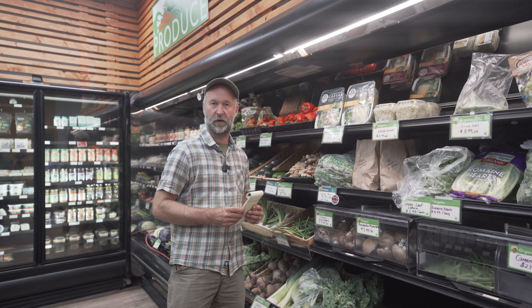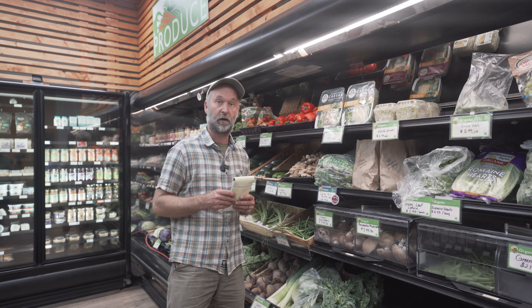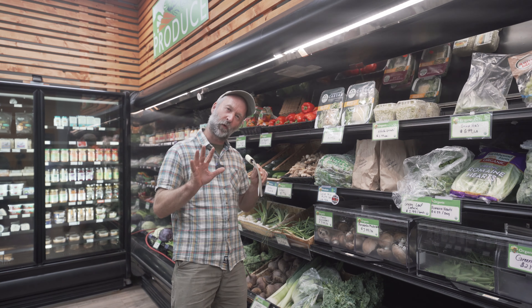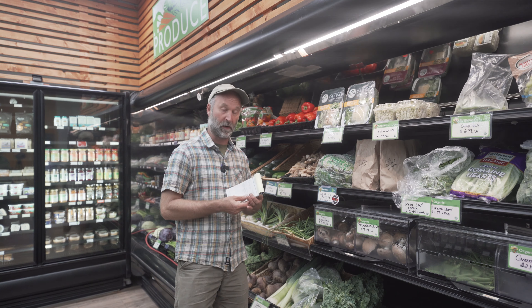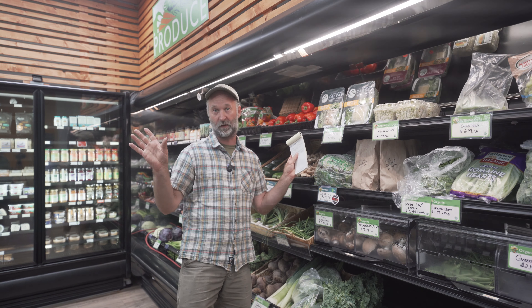I thought it'd be an opportunity to talk about: how do we approach a buyer for a grocery store? How do you work with a buyer from a grocery store? How do we think about merchandising, or helping the store merchandise our product? And also talk a little bit about how do we keep a nice organized invoice while we're selling product to a grocery store — that's a lot of bills to take care of.